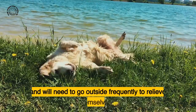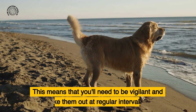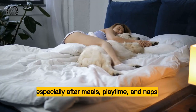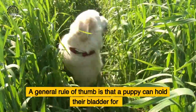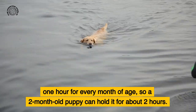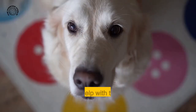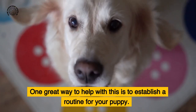Puppies will need to go outside frequently to relieve themselves, which means you'll need to be vigilant and take them out at regular intervals — especially after meals, playtime, and naps. A general rule of thumb is that a puppy can hold their bladder for one hour for every month of age, so a two-month-old puppy can hold it for about two hours. One great way to help with this is to establish a routine for your puppy.